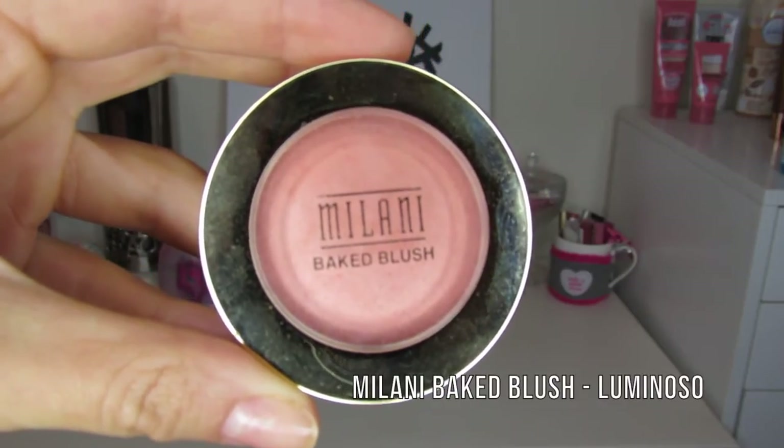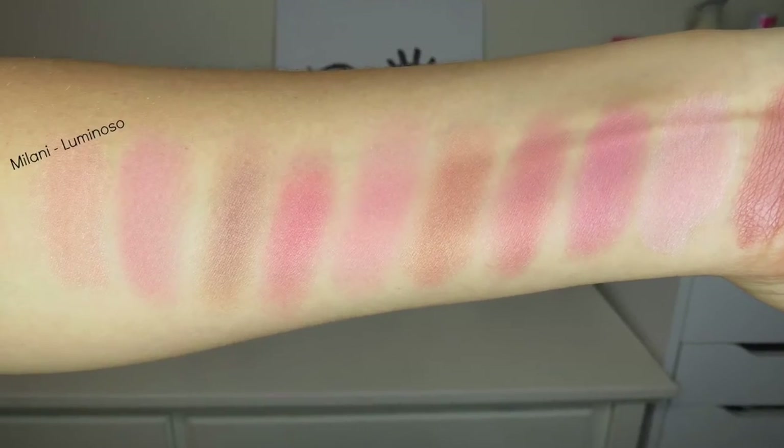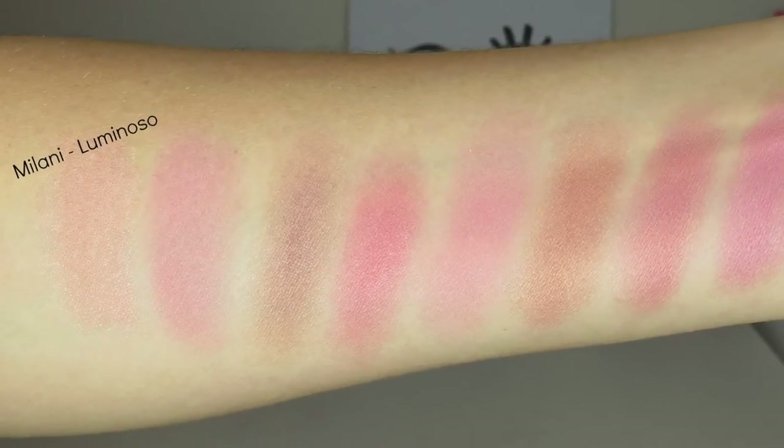I'm going to kick off the video with a drugstore blush — it's actually the only true drugstore blush in this whole video. This is the Milani Luminoso blush, which is really popular on YouTube. It's a baked blush with a very nice peachy tint and a marbleized luminous glow. It honestly reminds me of the Hourglass Ambient Lighting Blush in Dim Infusion — kind of a drugstore dupe for that. It's a really pretty glowy peach color and I love peaches for summer.